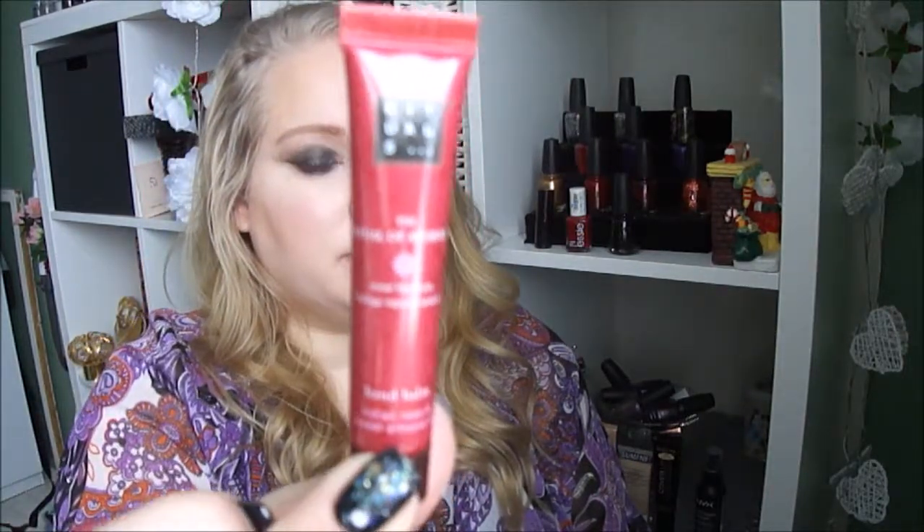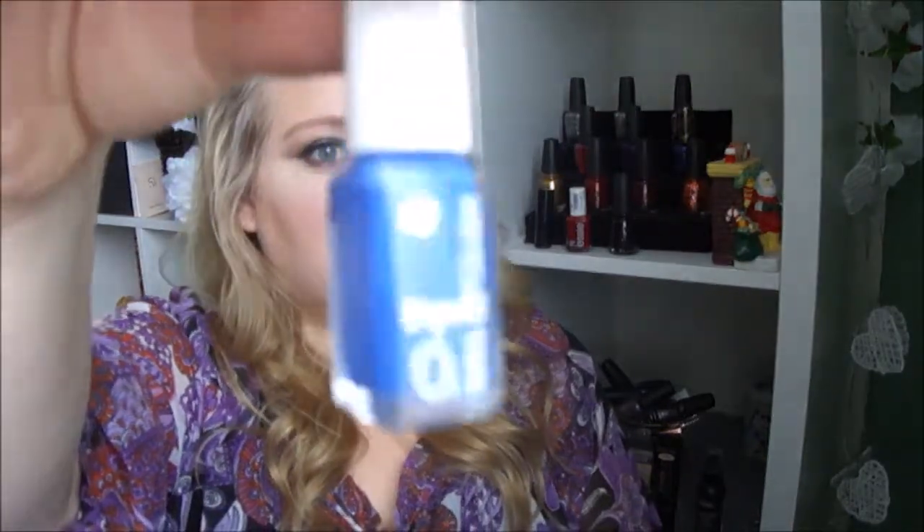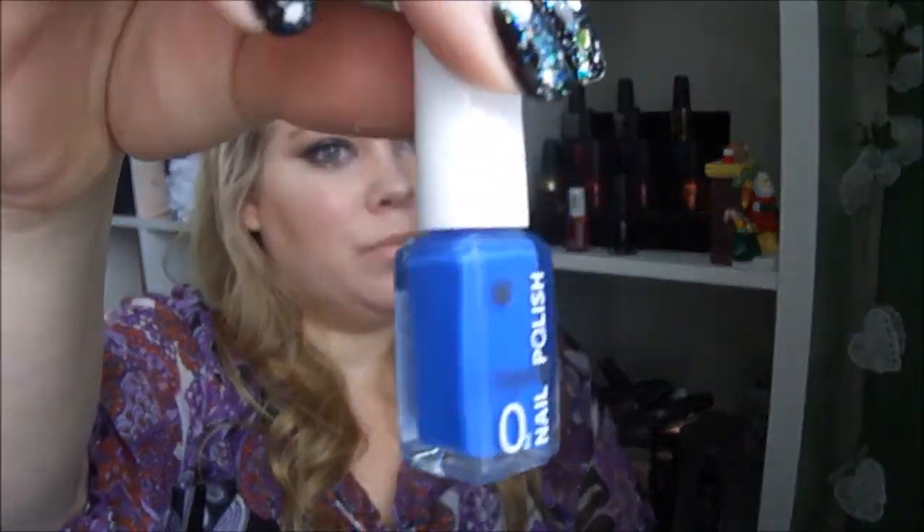Next thing I see is this red thing and it's by Arbituals — it's a handball. And I see a nail polish. It's by Depend, in the shade 443. It's a blue polish.